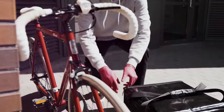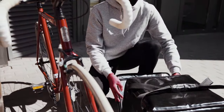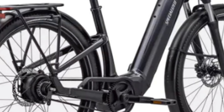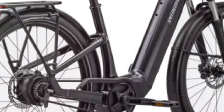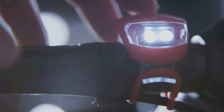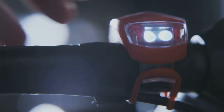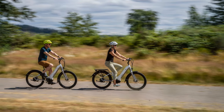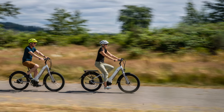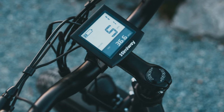You can customize your ride with ease, tailoring the Turbo Como to your specific preferences. Safety is paramount, and the Turbo Como incorporates cutting-edge technology to ensure your well-being. The integrated lights provide excellent visibility in all lighting conditions, while the powerful brakes offer confident stopping power. Embrace the future of cycling with the Turbo Como and experience a world of effortless performance and unparalleled comfort.